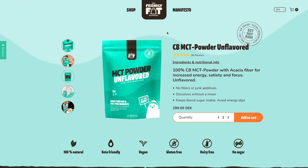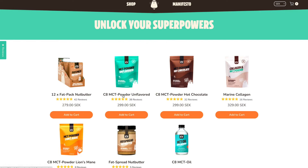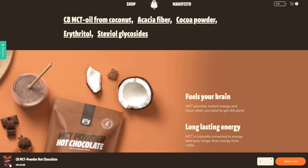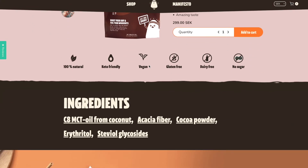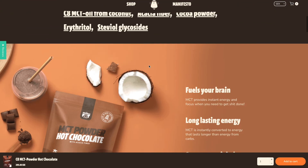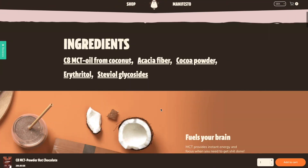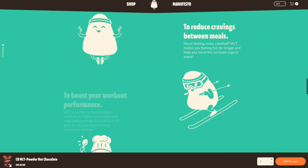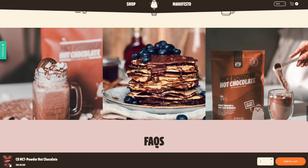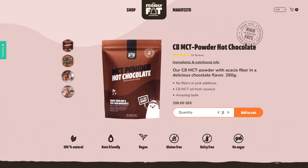A cool thing about the product page is that we developed unique product pages. For example, you have the unflavored product page and then a separate chocolate product page — each with unique content. With Shopify 2.0, you're able to edit all sections natively, so every single one of your products can be even more high-converting because you're tailoring content for each product individually. You're not limited to a global Shopify product page.